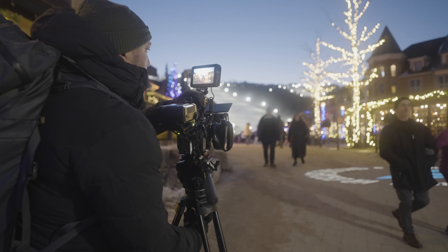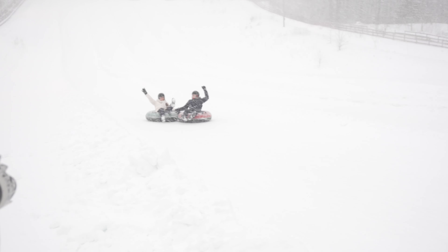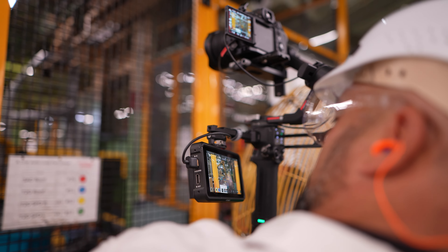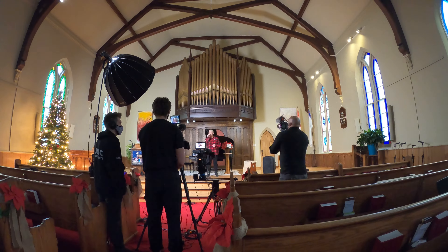That's kind of my go-to model for my production work. I also run a small production company where we create tourism videos, corporate content, stuff for ski hills — a wide gamut of things from instructional videos to promotional commercials to broadcast commercials. We work with a very small crew — typically myself, maybe a production assistant, maybe a camera assistant, typically a three or four person crew at max. A lot of times I'm going out by myself or with a PA who can shoot second camera or help me lug around equipment.